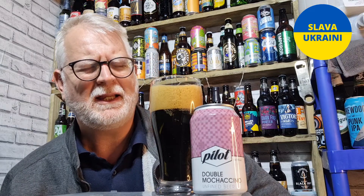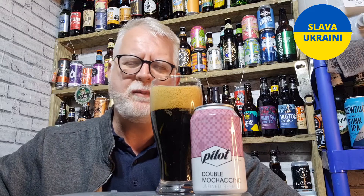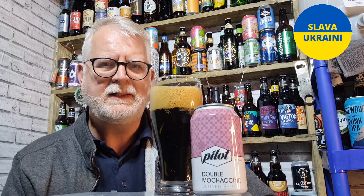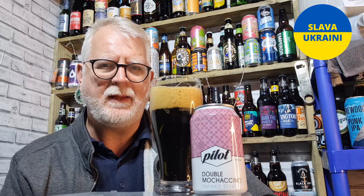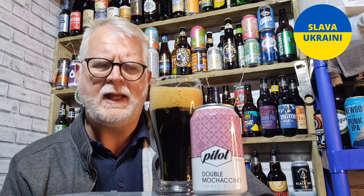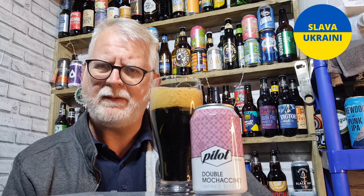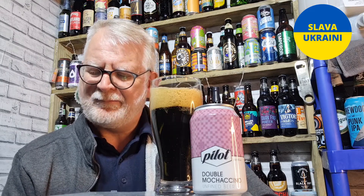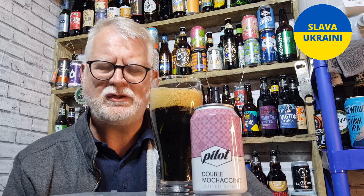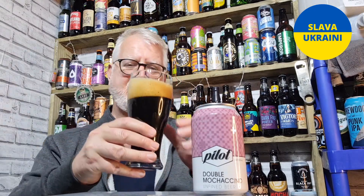I can't remember where I got this from or how much I paid, but you can pick these up for about £3, £3.20, something like that. They do a couple of different versions — they have a lower ABV one which is just a mochaccino stout, and they also do a barrel-aged version. I can't remember the ABV of that one, but I do remember it being very, very tasty indeed.